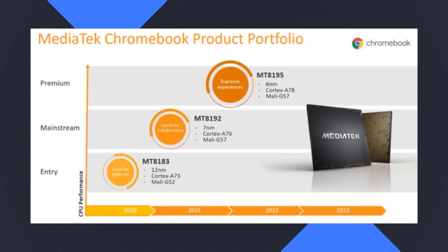Between the three of them, we'll now have kind of an entry-level, low-end, more affordable chip; a medium-range chip in the MT8192; and then a high-end chip in the MT8195. So as the next 18 to 24 months roll around, we're going to see MediaTek Chromebooks come out from all sorts of manufacturers, and you'll probably be able to tell which chip is inside based on the price.